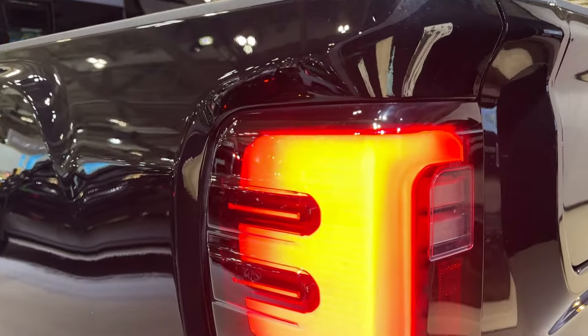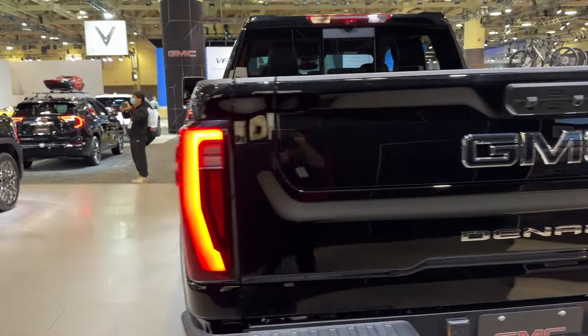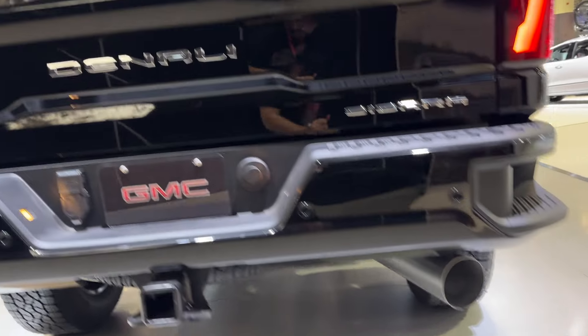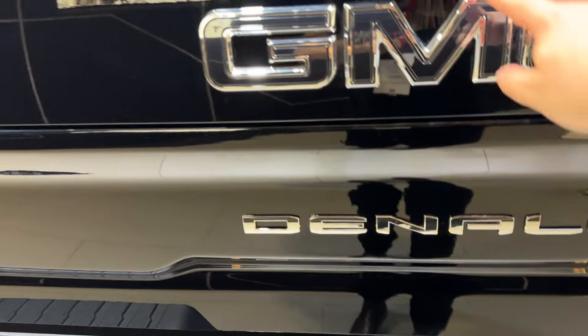Our taillights are full LED — the previous generation were pixelated. We have the classic Denali exhaust which is huge. You're letting everyone know you have the top trim.